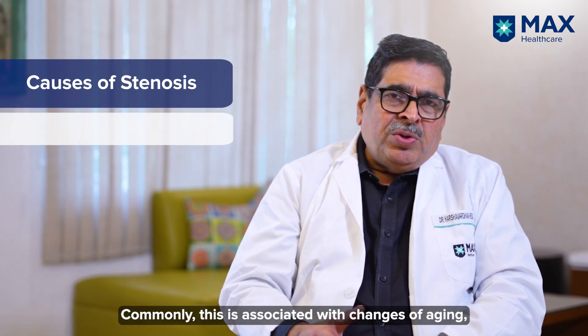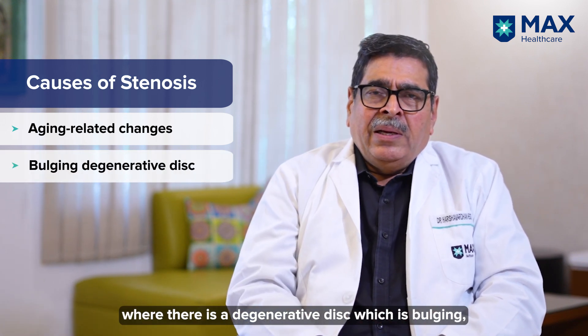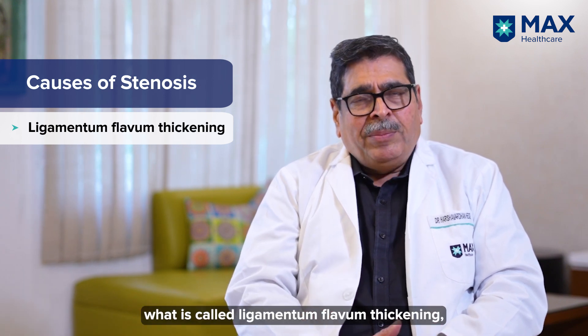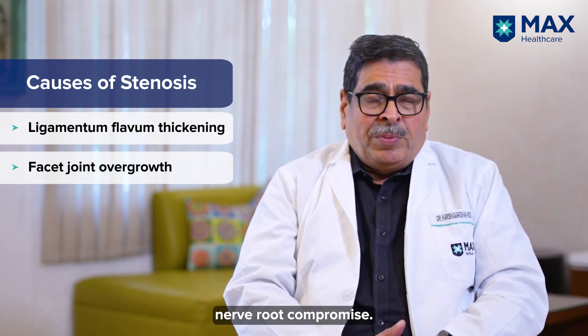Commonly this is associated because of changes of aging where there is a degenerative disc which is bulging, there is overgrowth of bone which we call osteophytes, there is thickening of the ligament called ligamentum flavum, and there is overgrowth of the facet joints which would contribute to nerve root compromise.